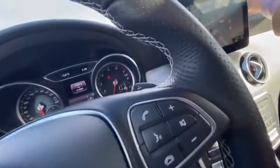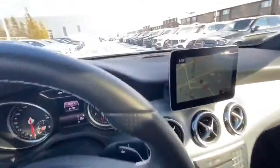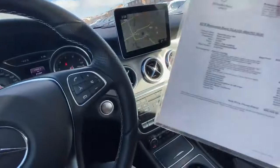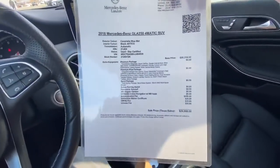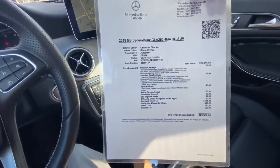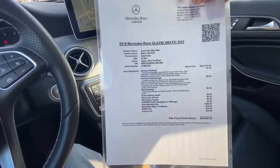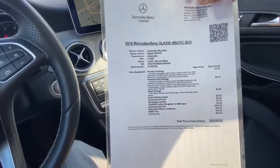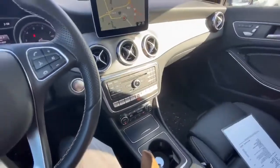Beautiful car, very well maintained. There is your sensor in the front, and also one in the rear. Here are all the additional packages: premium, premium plus, sport, active parking sensors, surround view camera, and navigation. I look forward to hearing your thoughts. Thank you.